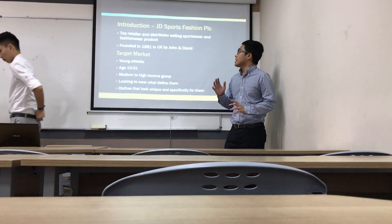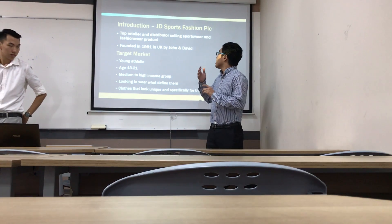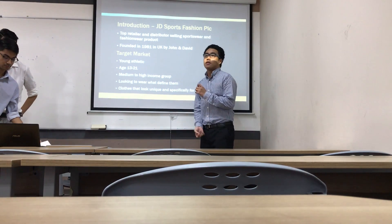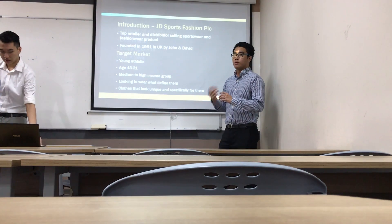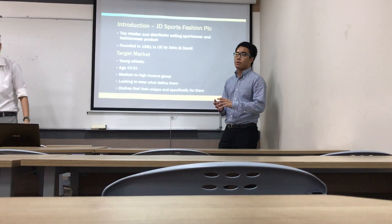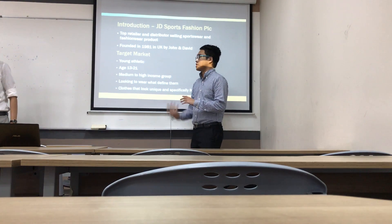A short introduction of what JT Sports is: they are one of the top retailers and distributors selling sportswear and fashionwear products, founded in 1981 by John and David. They started out as a small shop in Burin, and from there they have expanded throughout Europe, the UK, and globally into Asia.